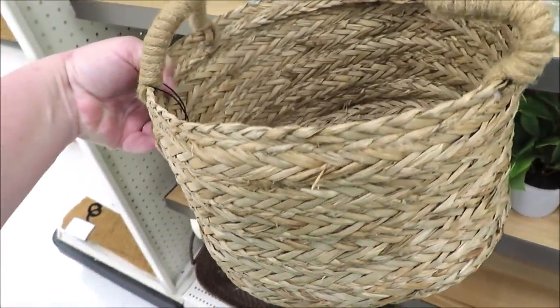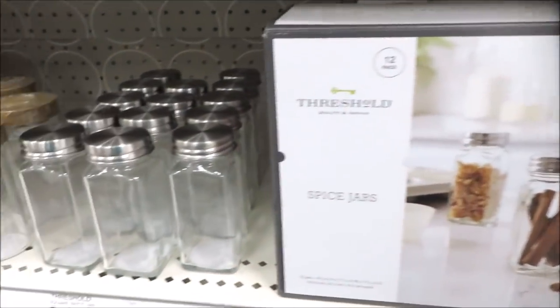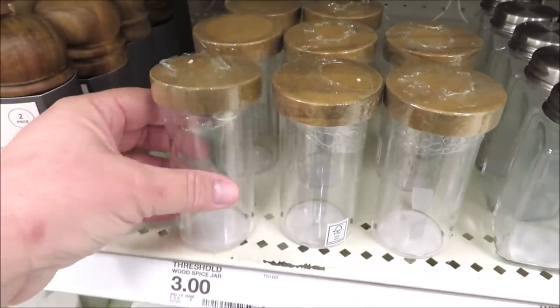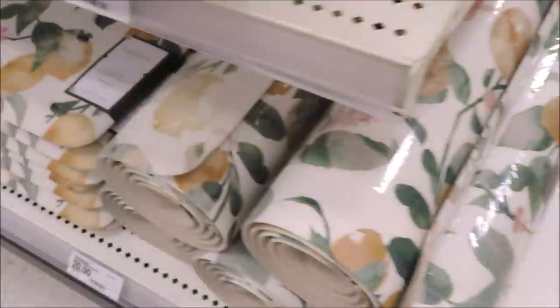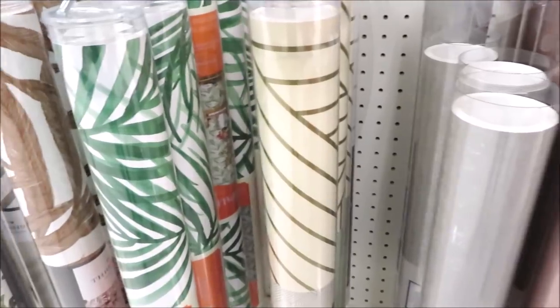I'm also looking at kitchen organization. I liked these — they're like little spice holders; for $20 you get, I think, 12. They also have these that they sell individually for two or three dollars, and then these containers for $7, $10, and $17 for the pantry.